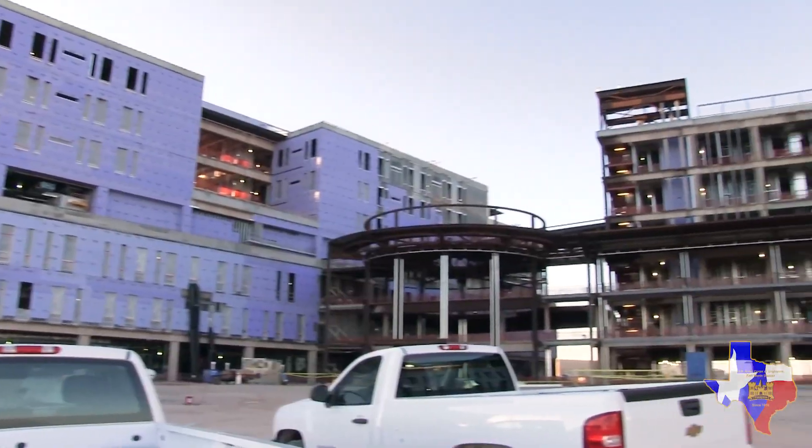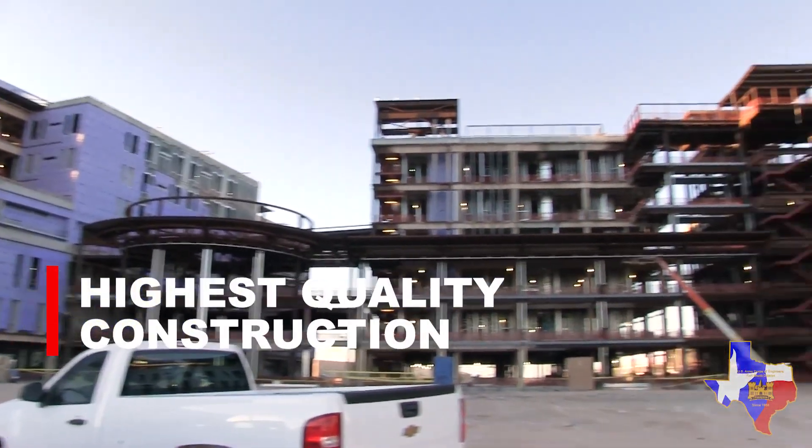My name is Peter Mader. I'm the district's medical program manager and I'm responsible for oversight of the entire medical program that we execute here in the district, of which the Fort Bliss Hospital Replacement Project is one of our largest hospitals. It's been one of our Army Corps of Engineers priorities since we broke ground on the actual complex back in June of 2013.